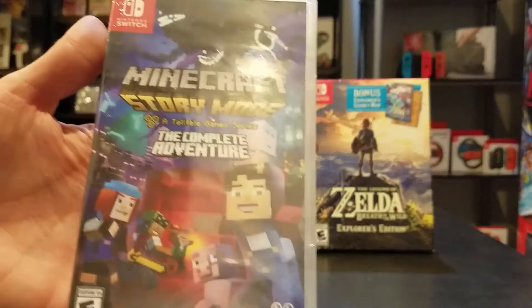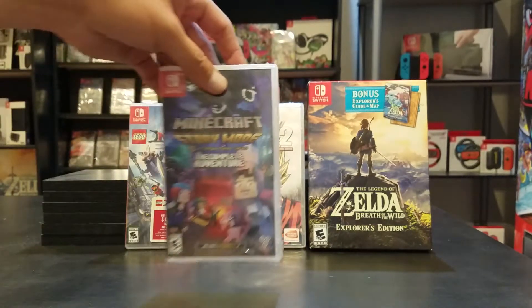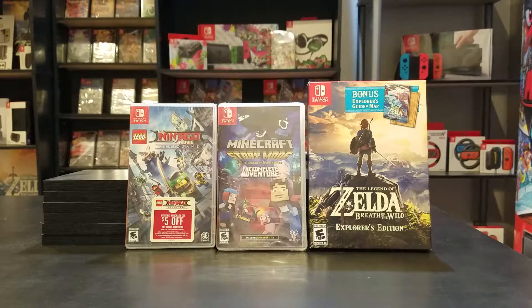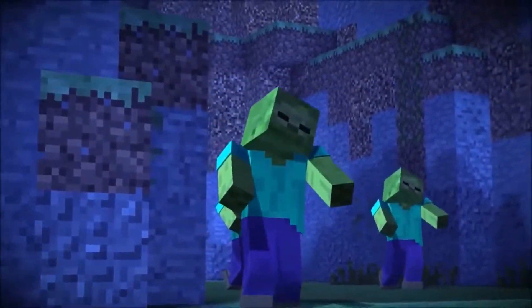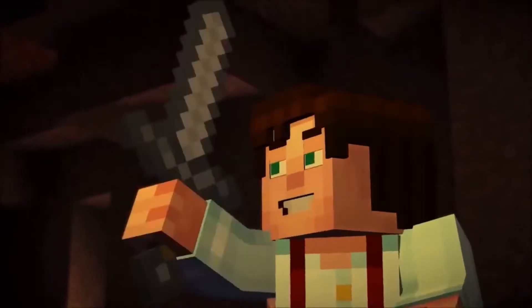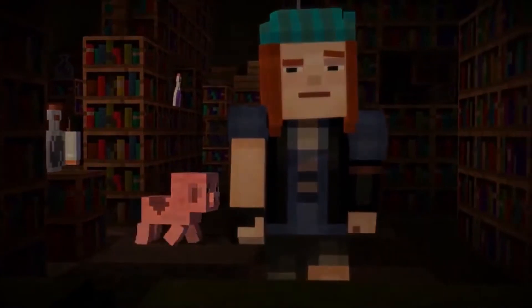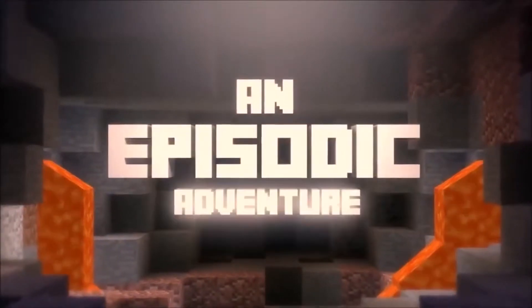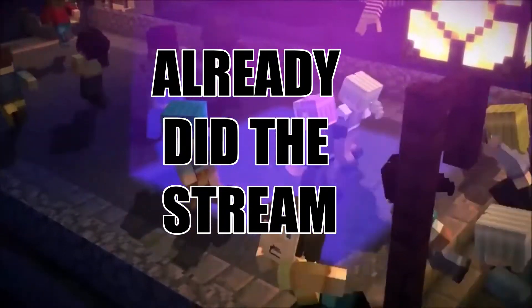Next up is Minecraft Story Mode, The Complete Adventure, Episodes 1 through 8. This is a Telltale game — I've always enjoyed Telltale games; I played Jurassic Park and The Walking Dead. It's one player all around. If you're into the Minecraft universe, which most Switch owners probably are, this is a really good game to play, especially because Minecraft doesn't offer a story mode. I actually got it for my son on Xbox One and he went through the episodes like it was nothing — he was so addicted. I might do a stream on it, so let me know in the comments.